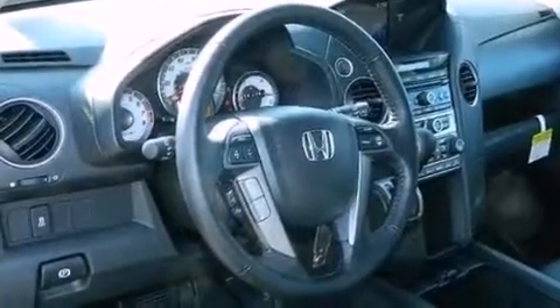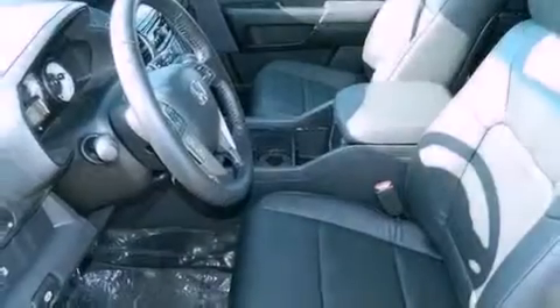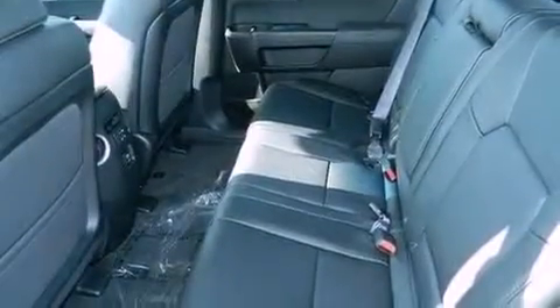The following features are also included: a rear-view camera, a premium audio system, 18-inch alloy wheels, traction control and stability control systems, and hill start assist.